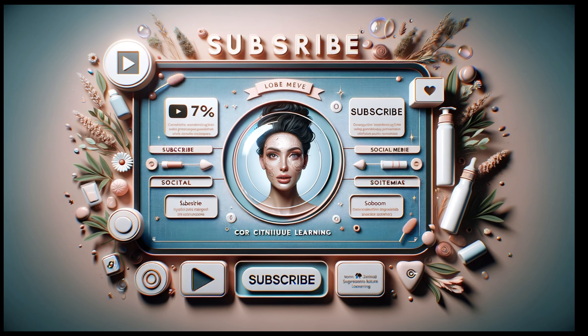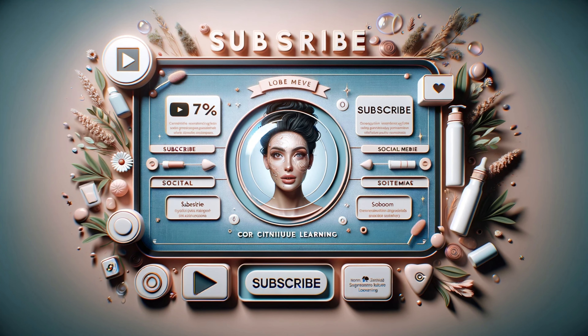For more tips, tricks, and transformative skincare secrets, check out our playlist right here. Follow us on social media to stay up to date with our latest discoveries and insights. See you in the next video, where we'll uncover more keys to unlocking your skin's potential.